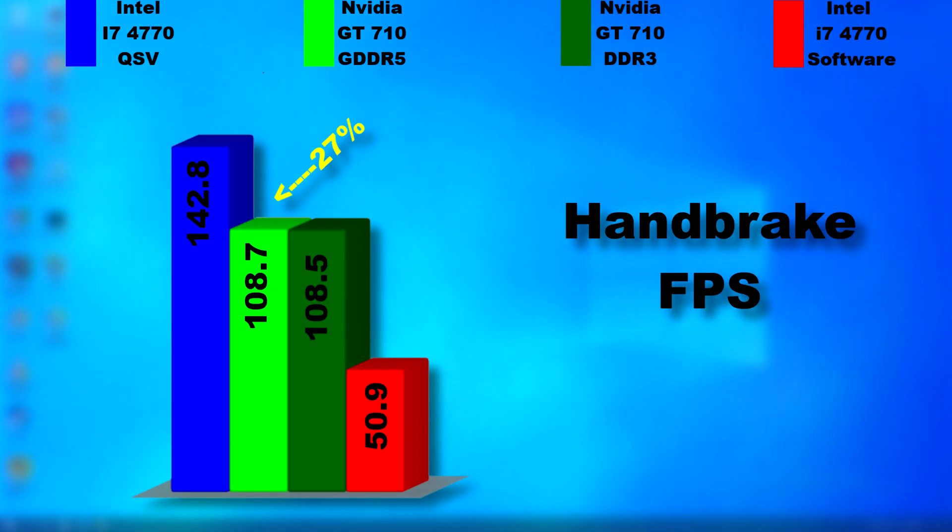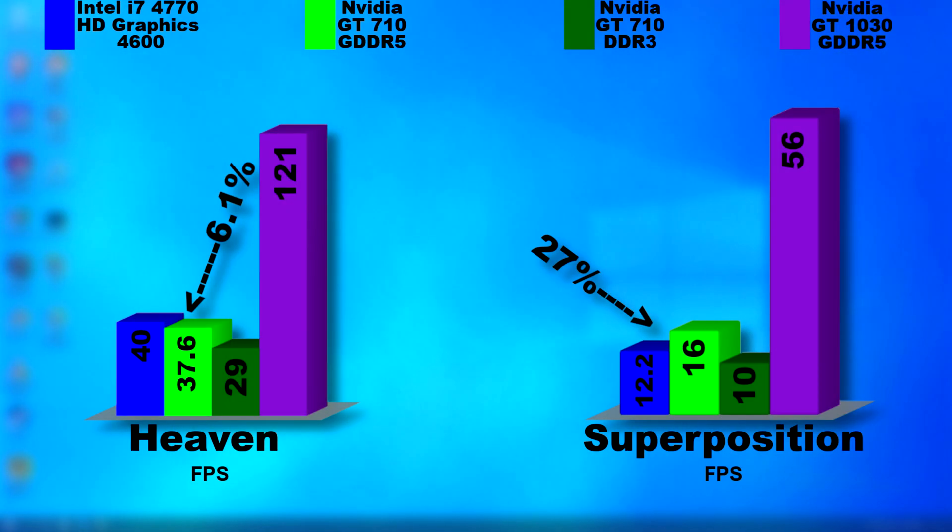Looking at the summary, with the encoding test the HD graphics using QSV encoded the fastest, with both versions of the 710 performing about the same. A simple software compression with all graphics acceleration disabled leads to encoding a little over 50 FPS on average. In Heaven, the GDDR5 version of the 710 did better, but the HD graphics had a higher average frame rate — though the 710 was smoother overall. In Superposition the 710 pulled ahead slightly. You can see how far behind these fall compared to another not-so-powerful GPU: the GT 1030 is often thought of as a meh card, but even it scored far higher than any of these, and it doesn't even have NVENC encoding support.